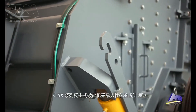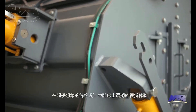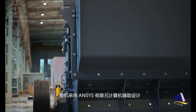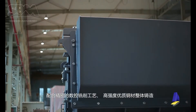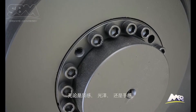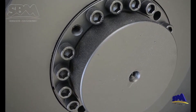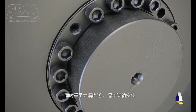CI5 X-Series impactor crusher takes on a humanized design concept, carving out an exciting experience through an unimaginably simple design. The complete machine adopts finite element design, combining precise CNC machining and high-strength casting steel body. No matter the texture, gloss, or hand feel, all aspects showcase the exquisite technology of the equipment. Meanwhile, the reduced weight makes it much more convenient for transportation and installation.